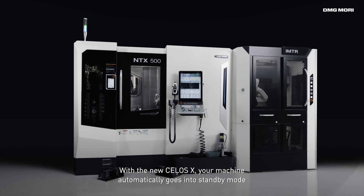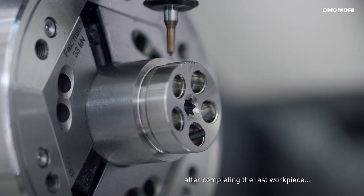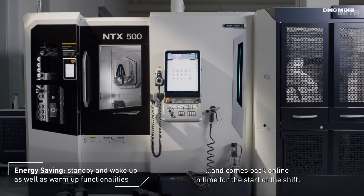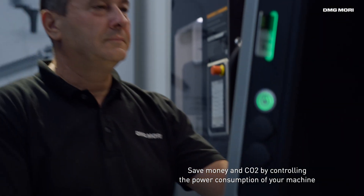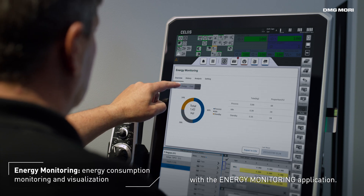With the new Celos X, your machine automatically goes into standby mode after completing the last work piece, and comes back online in time for the start of the shift. Save money and CO2 by controlling the power consumption of your machine with the energy monitoring application.